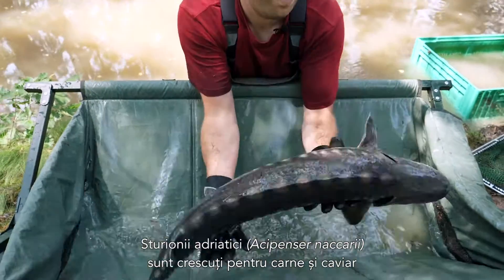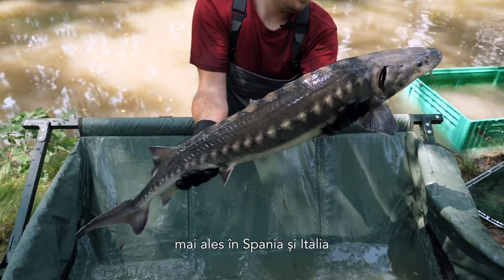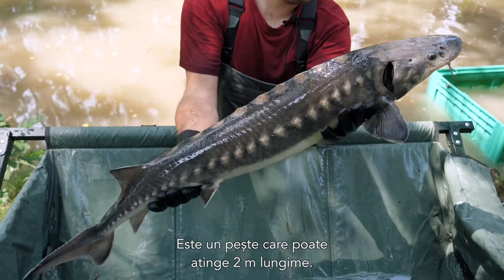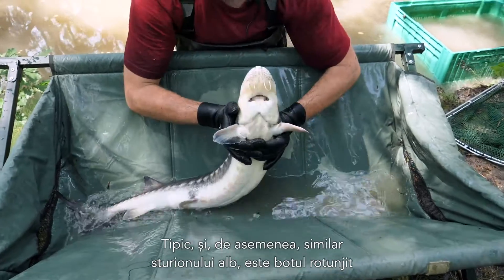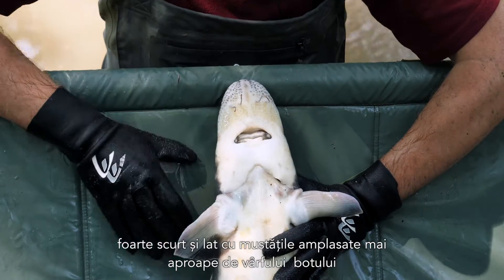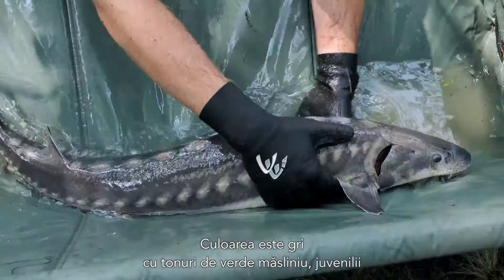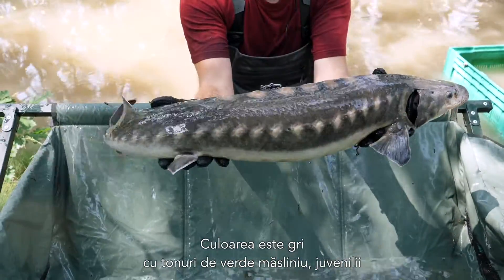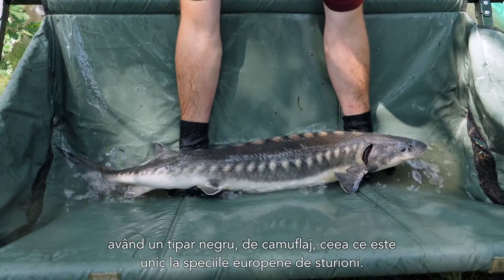The Adriatic Sturgeon, Acipenser naccarii, is farmed for meat and caviar in both Spain and Italy, and is also used for reintroduction efforts in the Adriatic basin. A fish that can also reach roughly two meters in size. Very typical, and very similar to the White Sturgeon, it has a very round, short, and broad snout with the barbels located closer to the tip of the snout than the mouth — much rounder and broader than in Russian Sturgeon. Coloration is grayish with some olive-green tones, and juveniles have a dark camouflage pattern which is quite unique among European sturgeon species.